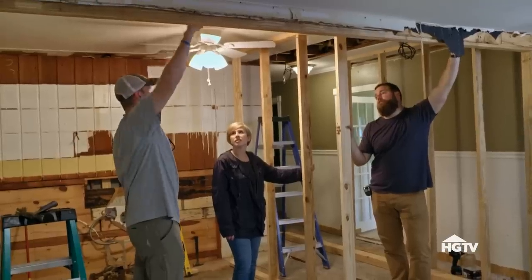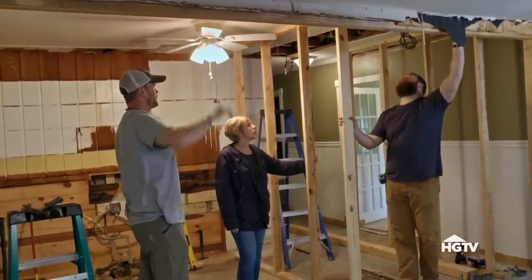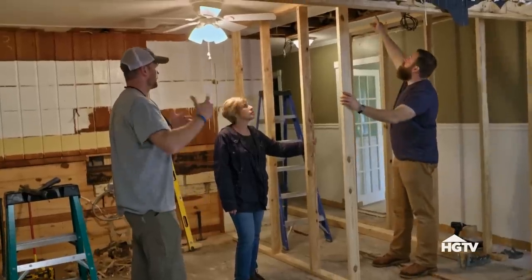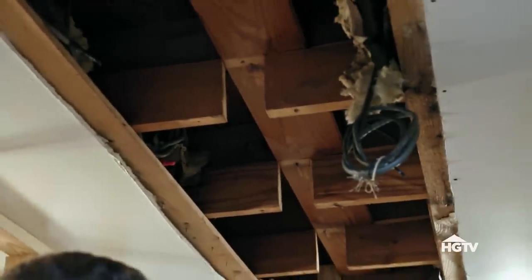Once we got everything taken apart, there's still some load here and some where that wall used to be. But the way everything was built, it's not as much load as we thought. You see these ceiling joists? They're tied together as they go across, so that's help and support.